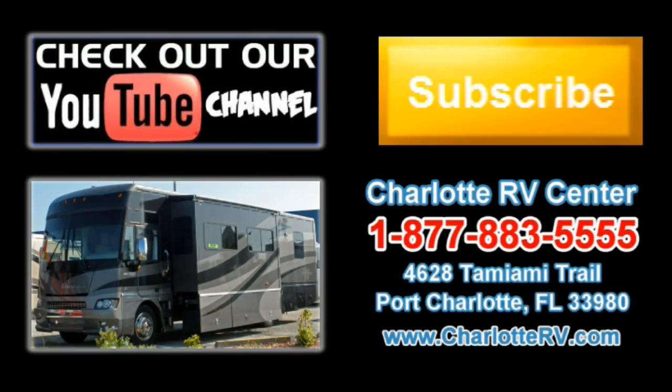Click here to visit our YouTube channel and see all of our video listings, or click here to see all of our current Class A gas motorhome video listings. Don't forget to subscribe to our YouTube channel to keep up with all future listings. The perfect RV for you could show up tomorrow — don't miss out. Subscribe today.